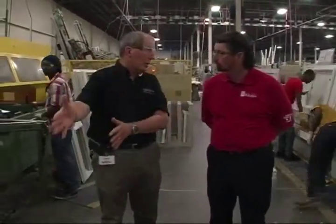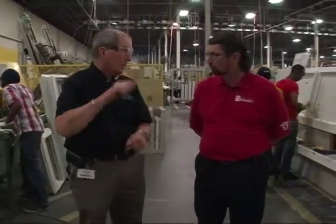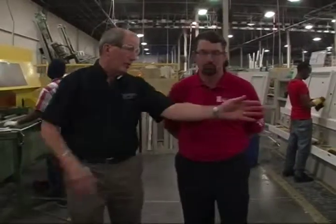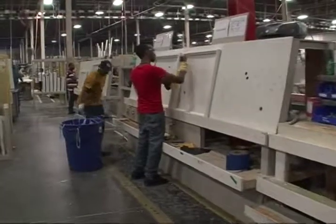While all of the framework has been going on, simultaneously the sashes — the parts that go up and down — are being made down this side of the line. So for every frame, there are two sashes being made simultaneously.